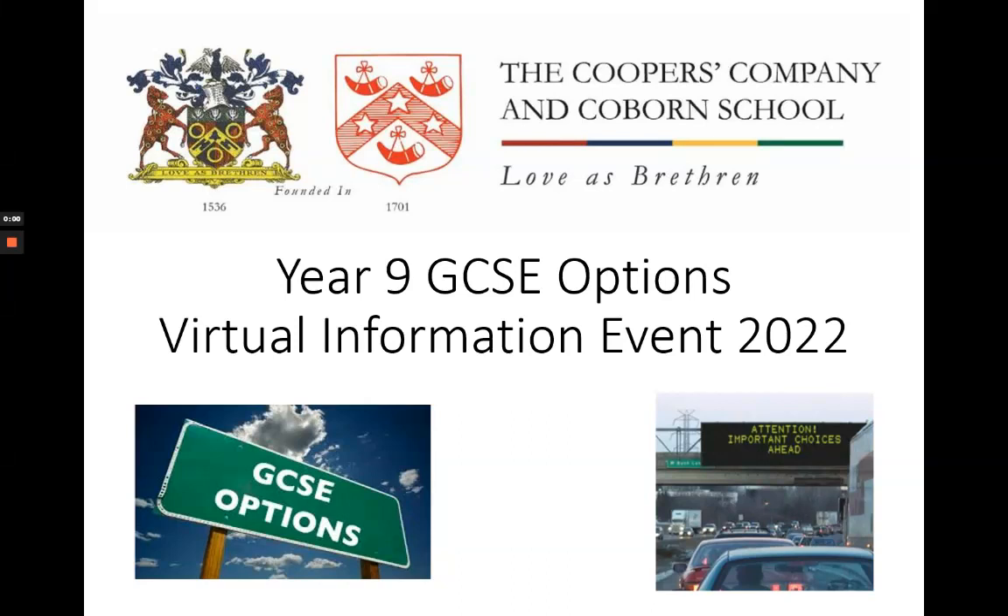Hello and welcome to our virtual options event. My name is James Dudley-Hart and I'm the assistant head teacher in charge of Key Stage 3. This playlist of videos has been designed to complement the options booklet and convey the key information that you and your child need to make the best decisions for them moving forward.